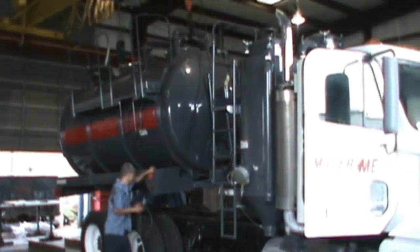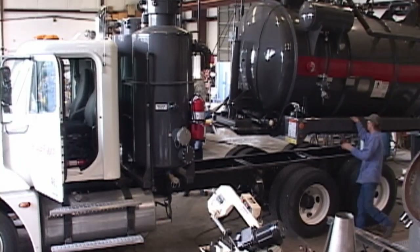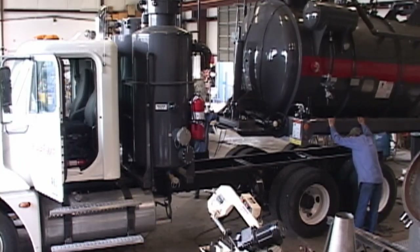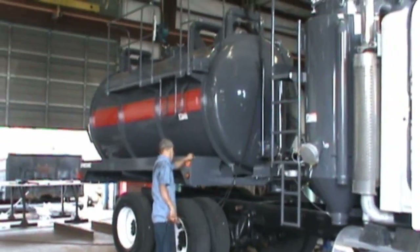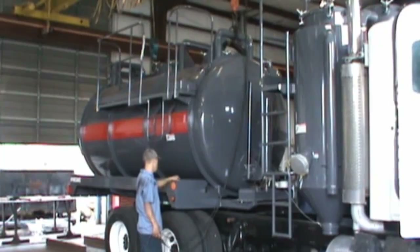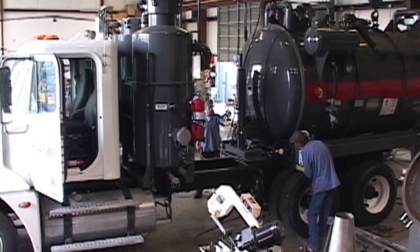Star Texas is also certified to perform frame stretching and shortening on commercial trucks. Star Texas Truck and Fab's goal is to repair or rebuild your vacuum loader, pump, or truck with the utmost efficiency to deliver minimal downtime.